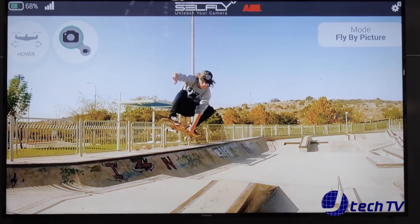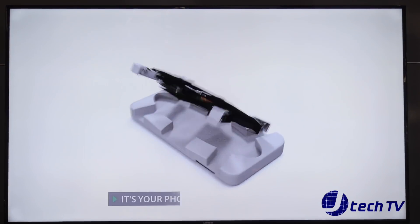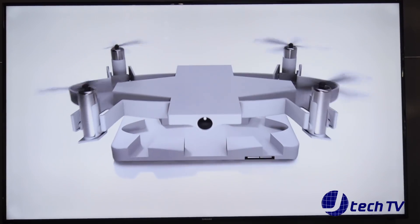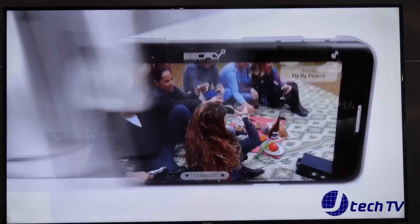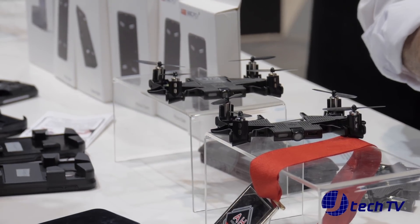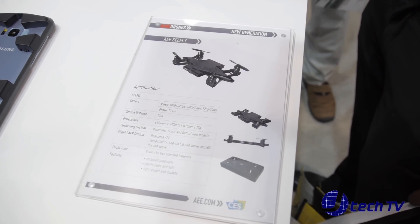It's a high quality Sony camera — 13 megapixel, 1080p at 60 frames per second. It's a very high quality camera, stable like a rock. There are stabilization sensors, an ultrasonic sensor, a drift camera, and a 6-axis gyro.